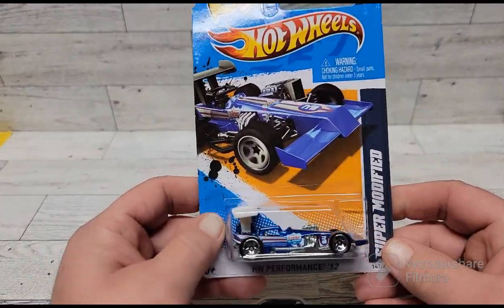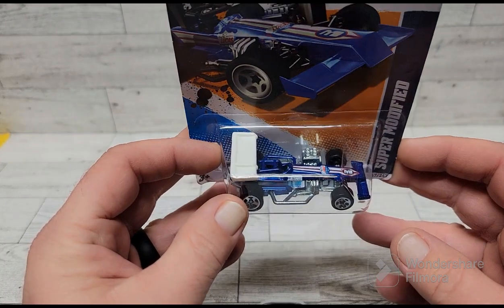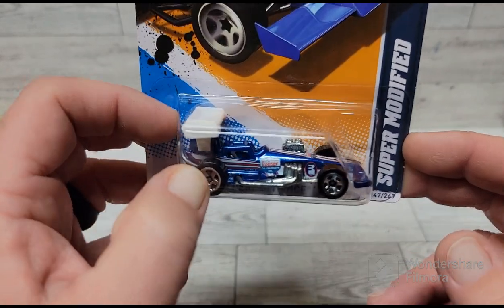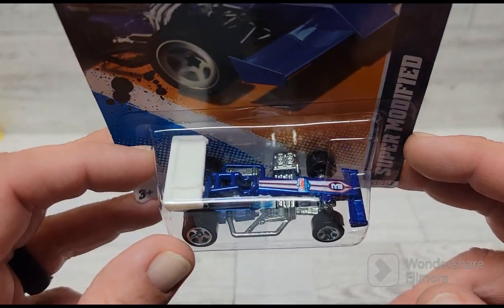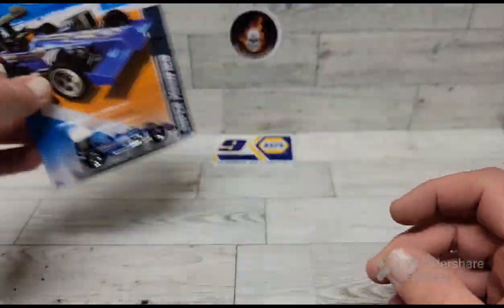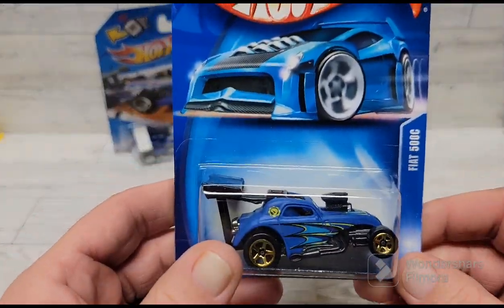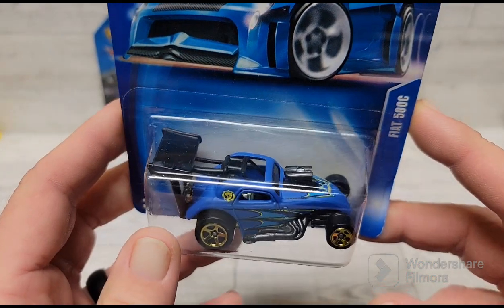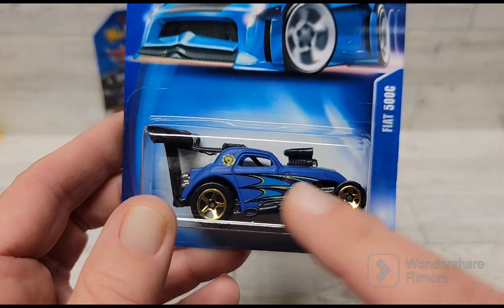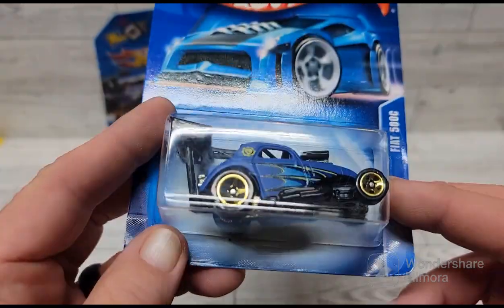These are out of the 89-cent bin at my local vendor's market. This is a Super Modified — I like these cars and I like watching them race, but I really like the Lucas Oil livery on this one. The blue with the Lucas Oil on it is a pretty neat looking car. I also picked up this Fiat 500c little drag car — I like the flat blue on it and the race team skull livery on the side. Pretty neat looking car.